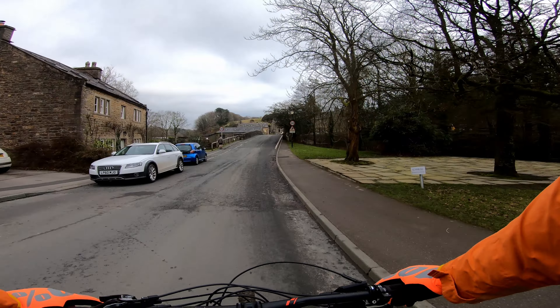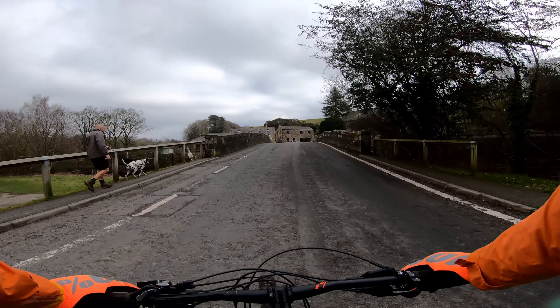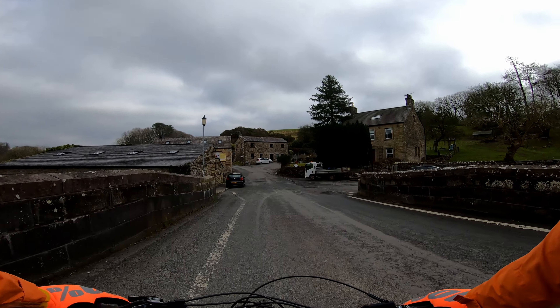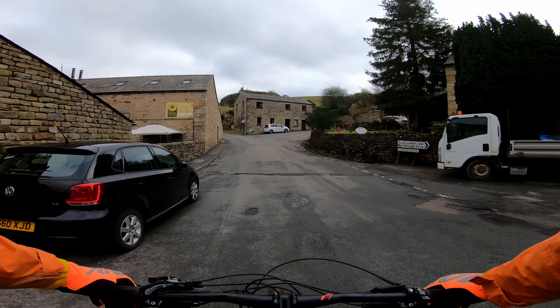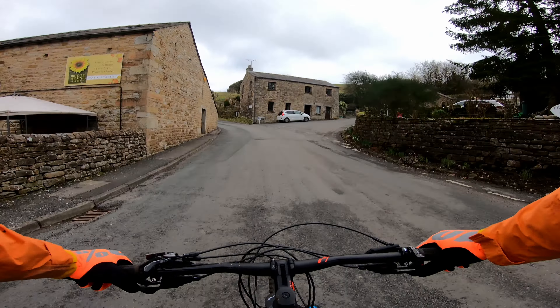We're in the village of Ray — a beautiful little village. This is famous for its Scarecrow Festival every spring, but obviously there won't be one this year. There wasn't one last year either. Not sure if they're doing one this year or not — depends on lockdowns. It's a beautiful little place to come.